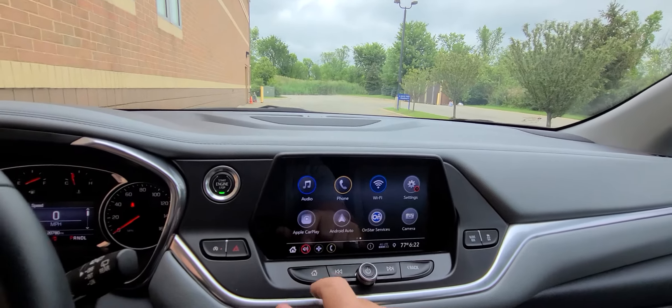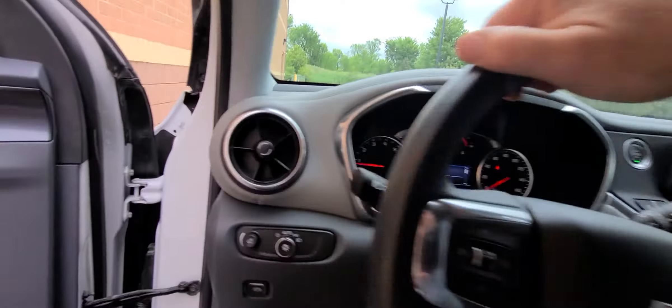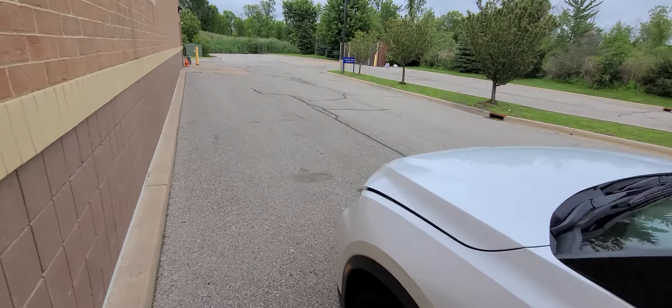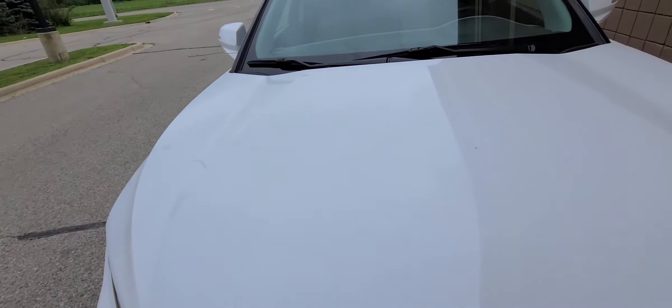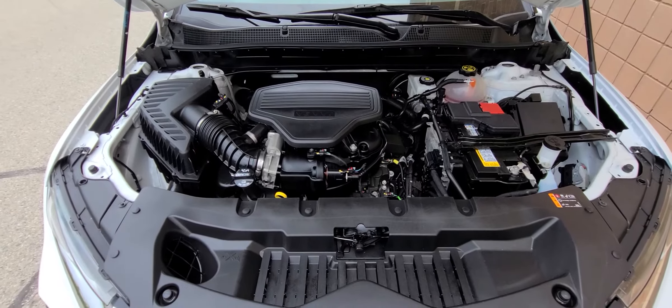Fancy schmancy electronics, OnStar. Now, this is a rebuilt title car — this is all we do at Macomb Automotive. This vehicle had minor left front slash side damage.